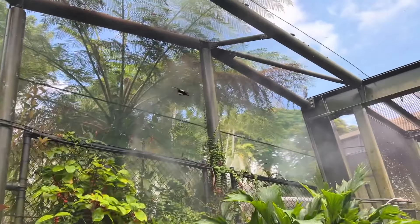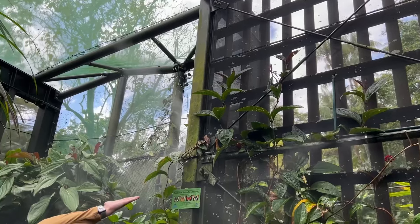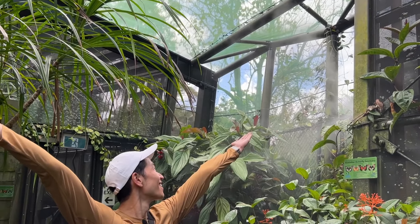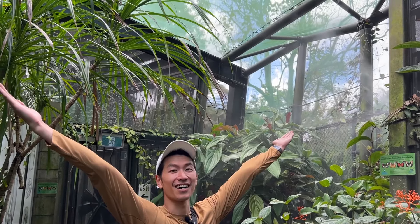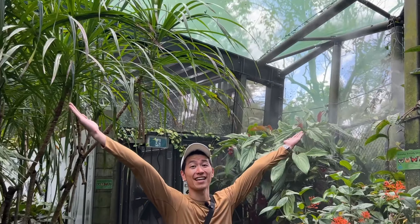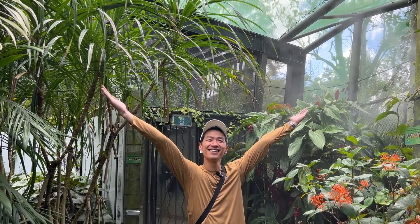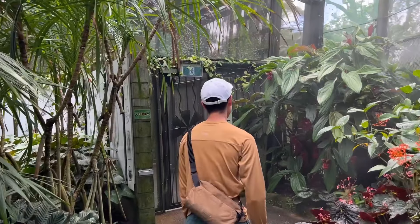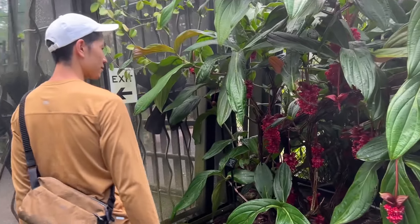Yeah — oh, butterfly behind you! Whoa! I like to do this and sometimes I hope that they land on me. No, it went away — damn it. So hopeful. We try every time we see a butterfly.